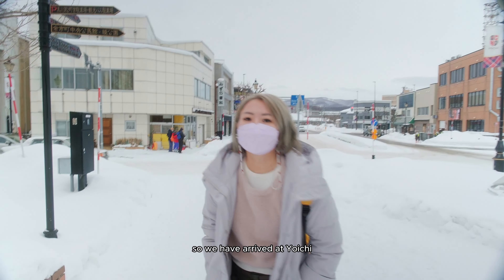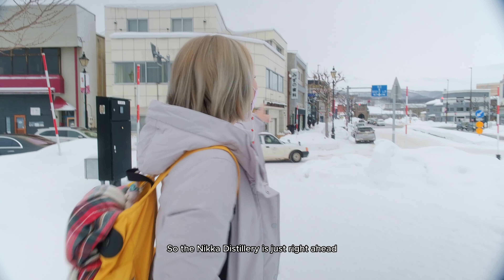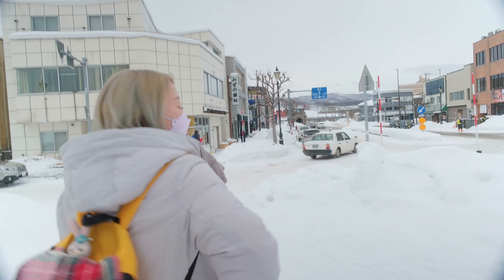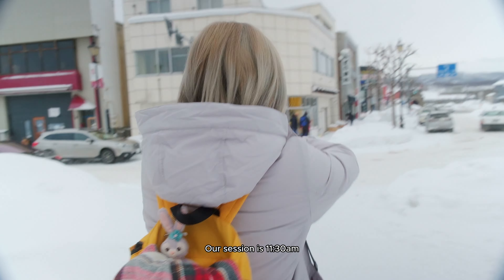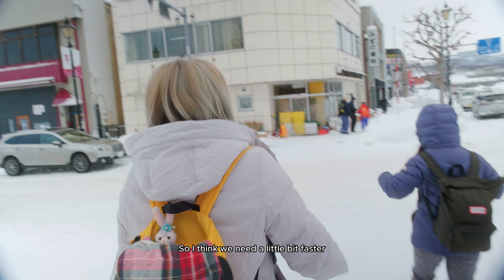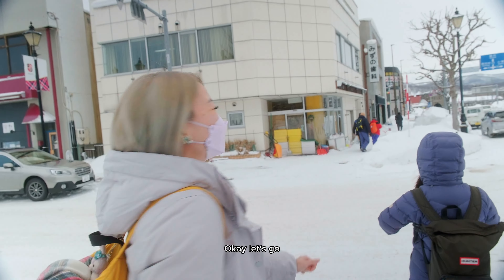We have arrived at Yoichi, right at the Nikka Distillery. Our session is at 11:30 and it's 11:22 now, so I think we need to walk a bit faster. Let's go!